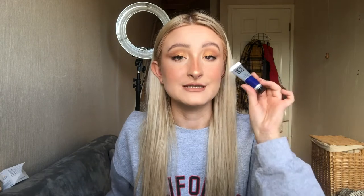The next thing is the Shadow Paint from Threeina — I think that's how you pronounce it. It's a cream eyeshadow and by the look of it, it's blue. Yeah, it is! Oh cool — a blue cream eyeshadow, I'm not mad about that actually. Oh, that is a really pretty colour, and it blends out well too. Obviously if you want it darker you'd add more layers. The Shadow Paint comes to £8.95.